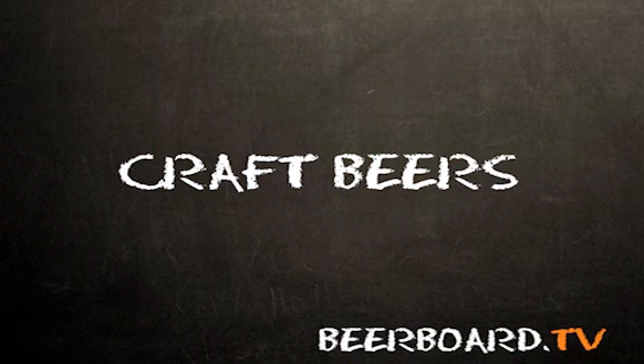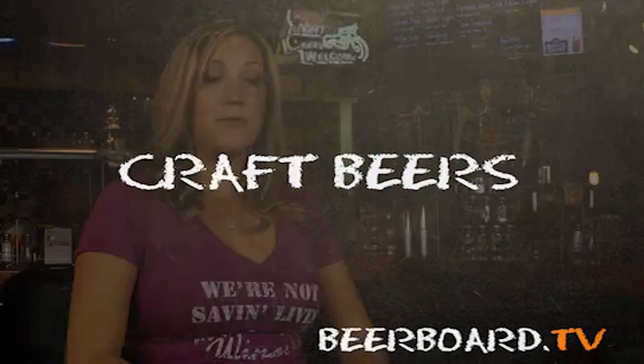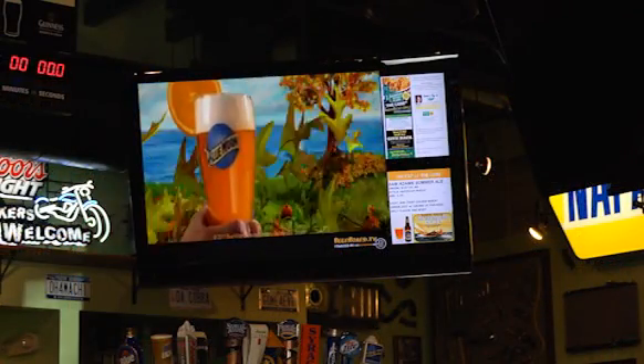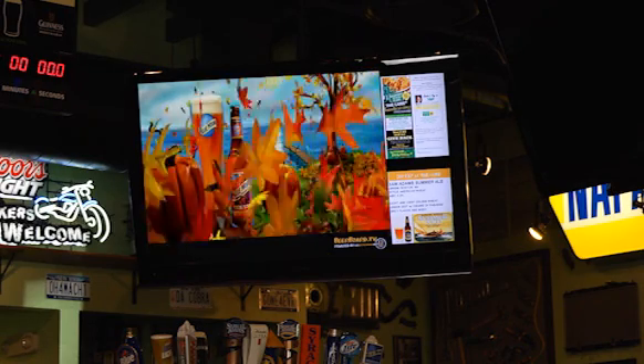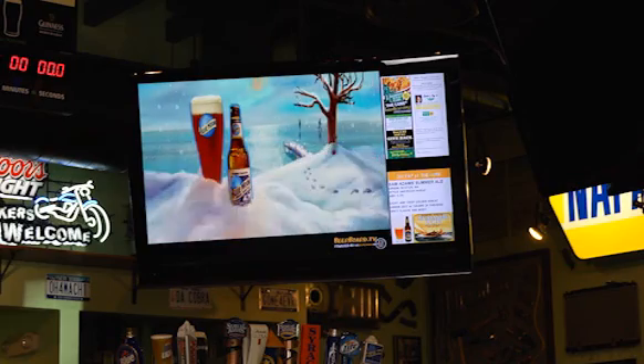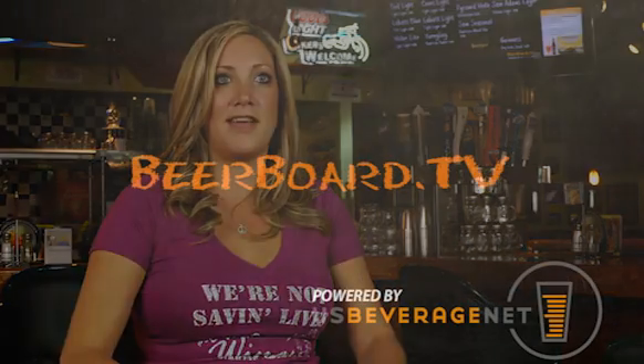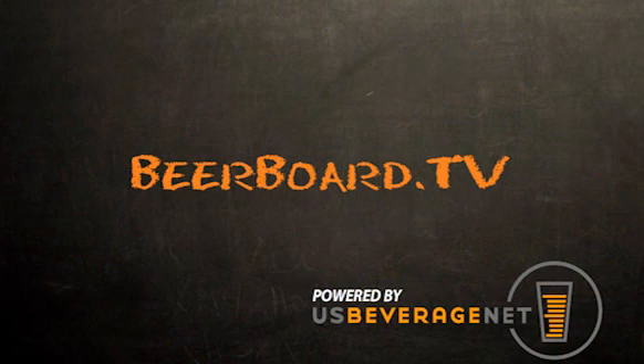Beer board is capable of letting everybody know that we do have some higher end products available. Through beer board, we've actually been capable of increasing a good portion of our craft beer sales — not so much increasing the volume of beer sold, but increasing the quality of products sold. We've seen our Blue Moon increase by about 30% and about a 20% increase in our Sam Seasonal. Beer board is the cause of this increase in sales in those higher end products. I think it's been a really helpful tool overall for staff and customers alike.